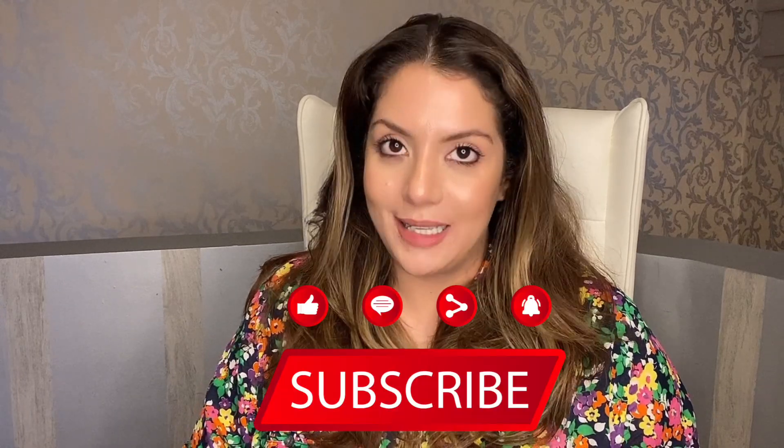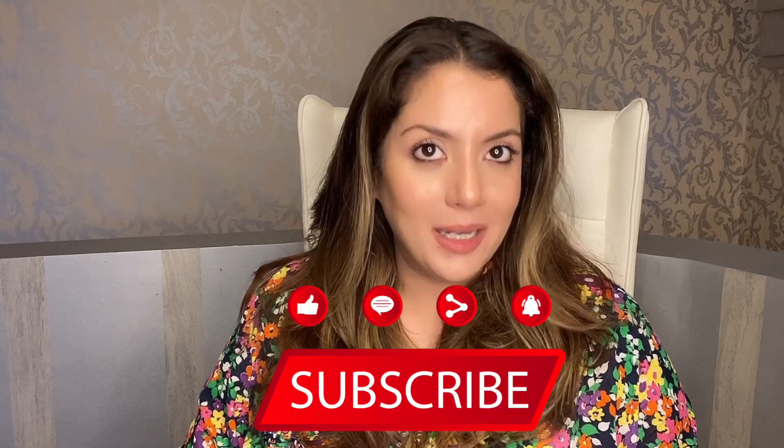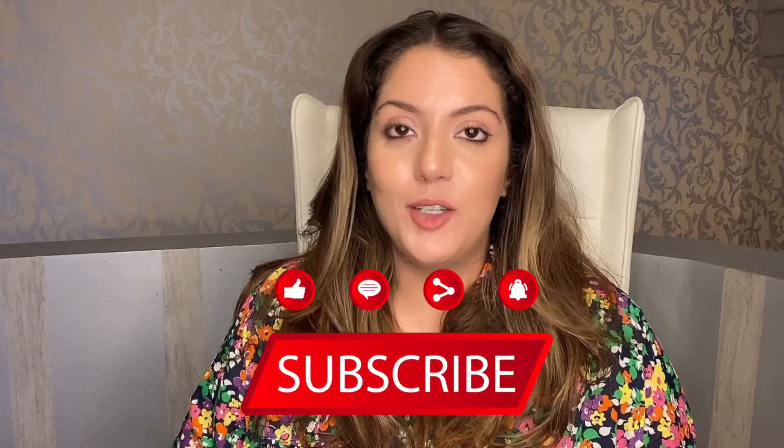Skincare Simplified is the only channel on the internet where you get detailed skincare routines — how to apply products, when to apply them, how much to apply, and how to fix mistakes if you make them. If you're interested in content like this, do consider subscribing. I upload new videos about five times a week and sometimes bonus videos too, so you're getting new content pretty much seven days a week. This is a science-backed, scientific channel.